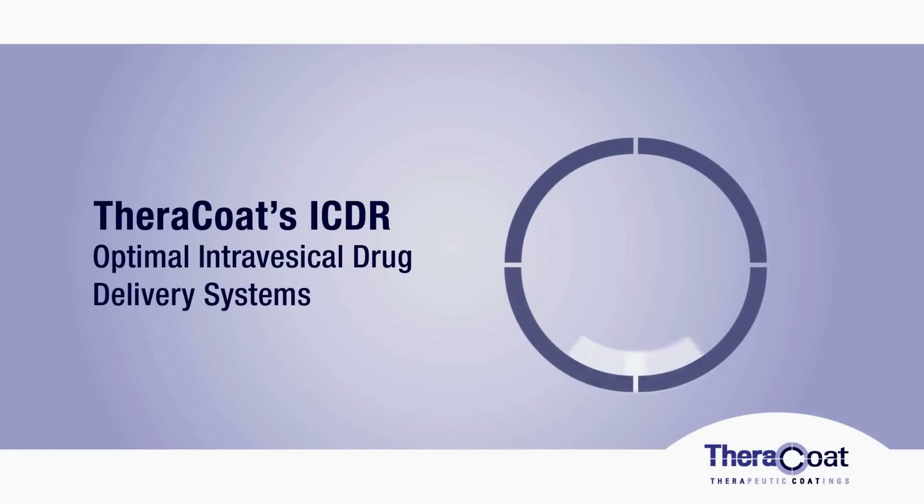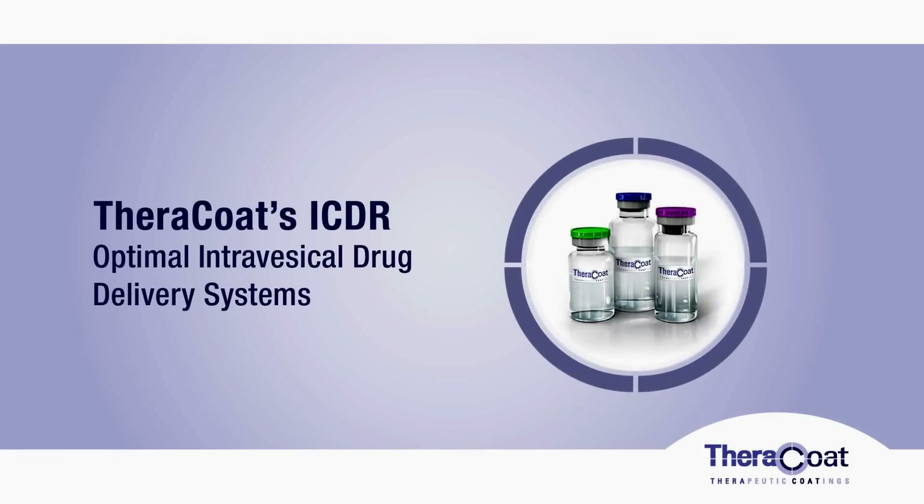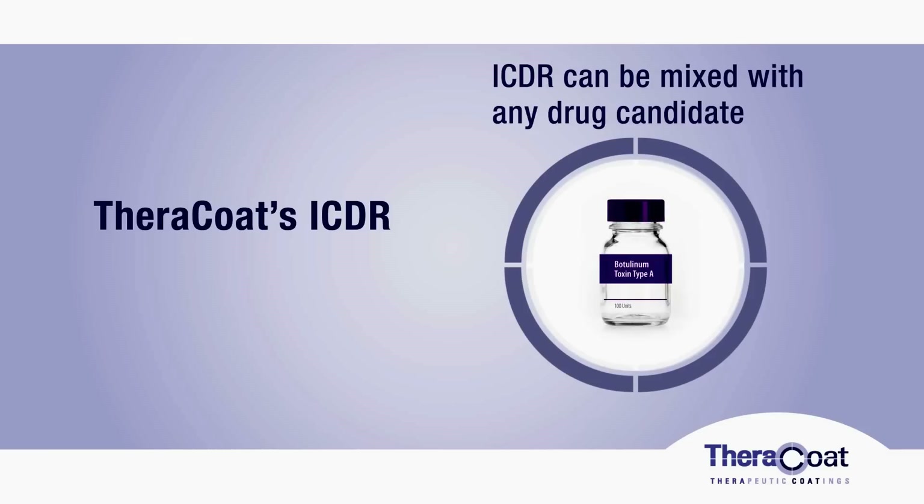Terracote has developed ICDR, the intracavity drug retention system, for controlled and highly effective delivery of therapeutic agents into the bladder. The ICDR system can be mixed with any drug candidate for the treatment of bladder diseases.